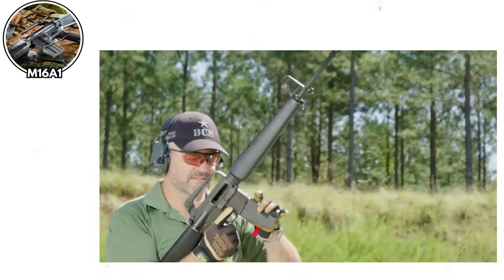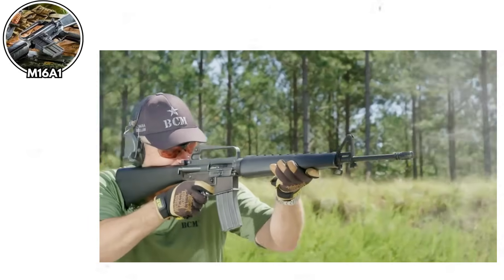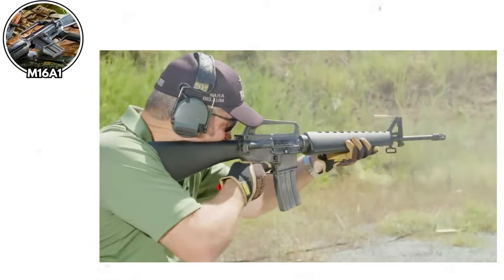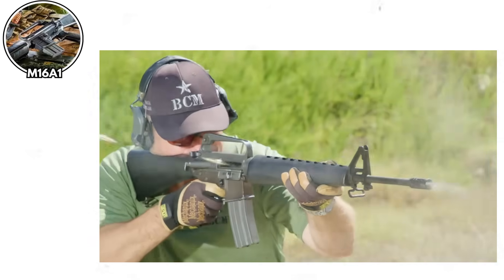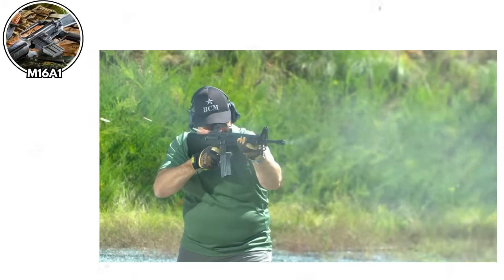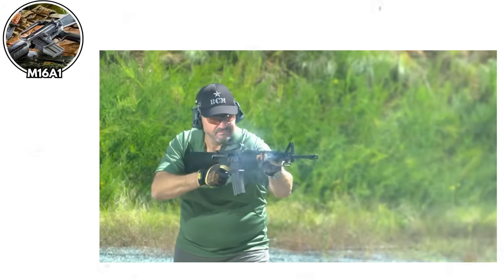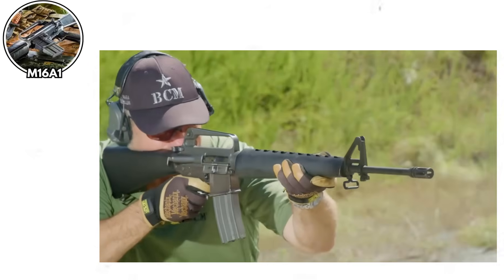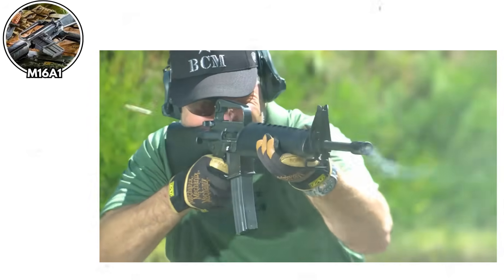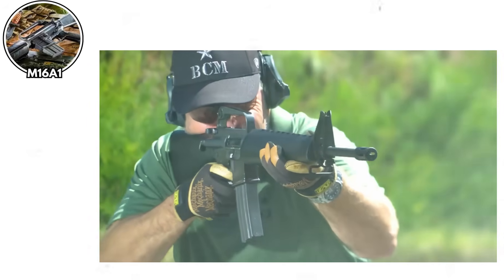The M16A1, early Vietnam War version. Now, I know what you're thinking — the M16 is iconic, it's been used for decades, and you're right. But the early Vietnam War version was a catastrophic mess. The M16 was designed by Eugene Stoner to be a lightweight, accurate rifle firing a smaller caliber round. In testing, it was fantastic. Then the military made some 'improvements.'